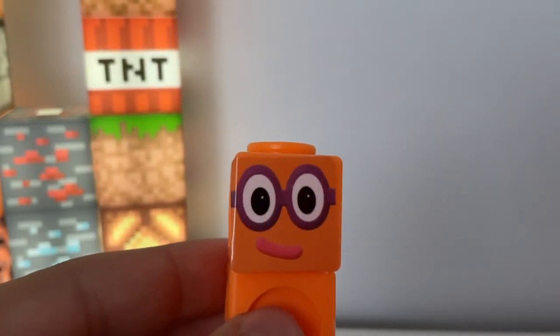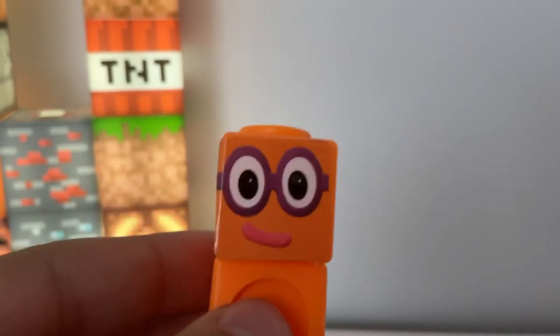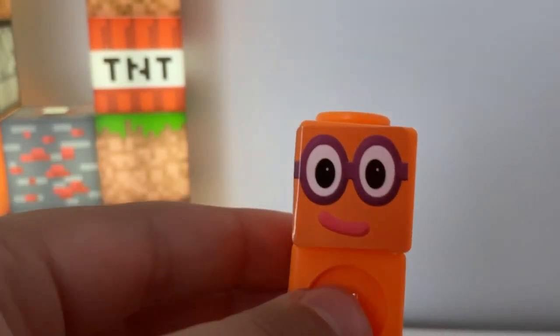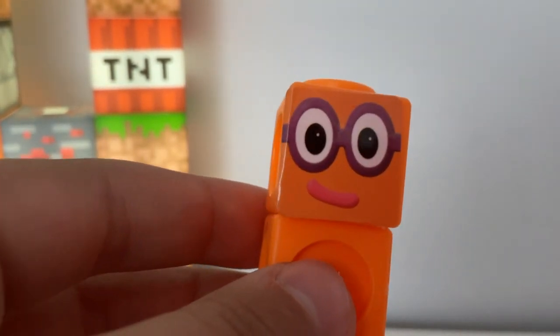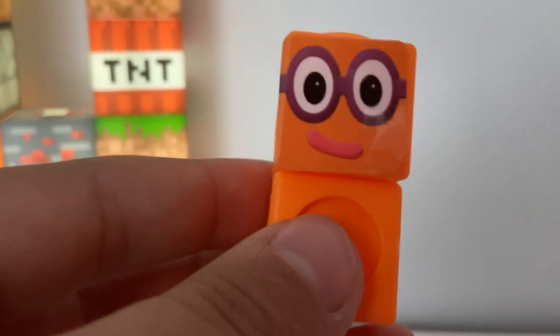Hello guys, it's me, Chloe McKenzie, and today we're going to review this Numberblock — Numberblock 2. This is from the 1 to 10 set, so let's look at Numberblock 2.